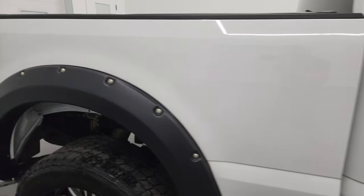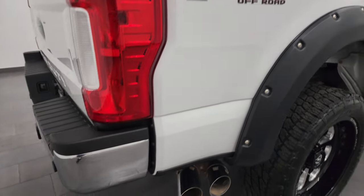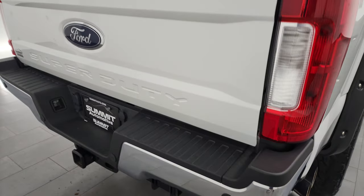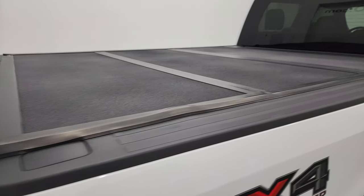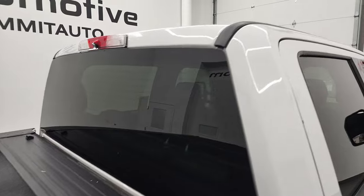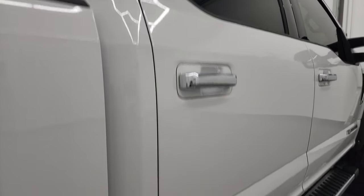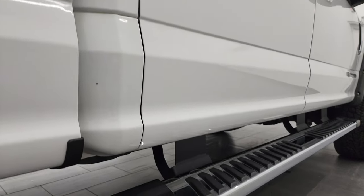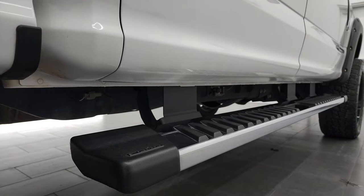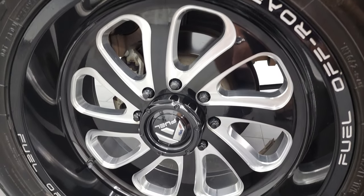I take these HD videos so if you are far away or even if you're close by and you just cannot make the trip down but you're still interested in purchasing the vehicle, you can see the truck, hear the truck, and have confidence in the vehicle before you even get here. So when you do get here, there's absolutely no surprises and you can make a smart and informed buying decision from wherever you're at. And if this video helps you make that buying decision, let your salesman know that you saw the video, that it was helpful, and that Brett sent you.